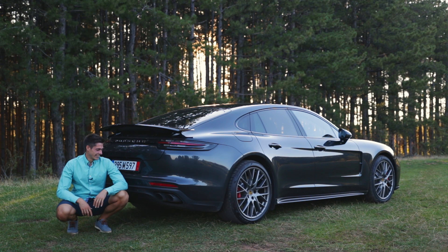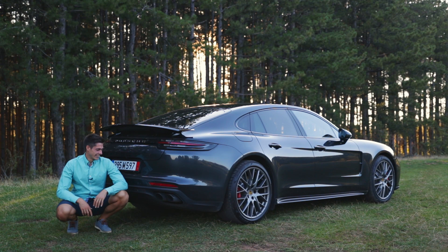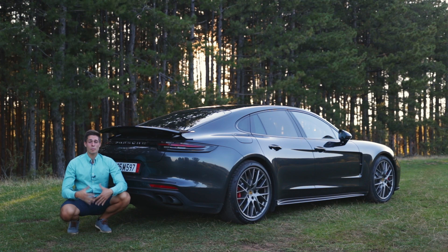Absolutely amazing! You can probably tell that there is a rev limiter, but that's normal due to regulations. Still, it sounds super nice even though that's only 3,000 RPM — so you can imagine what that's going to be at the higher RPMs.